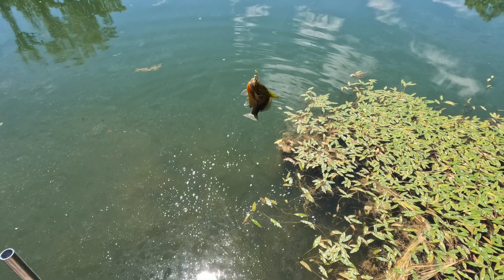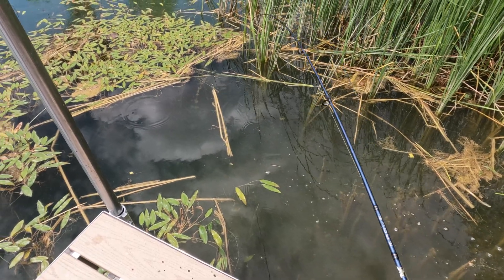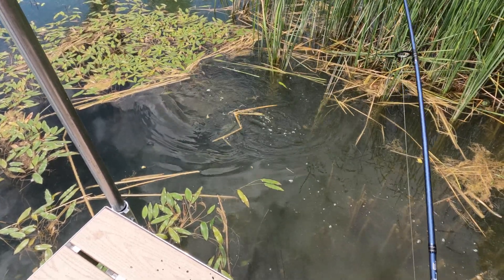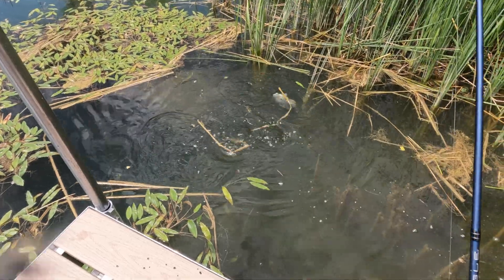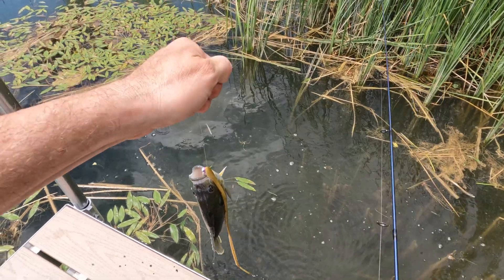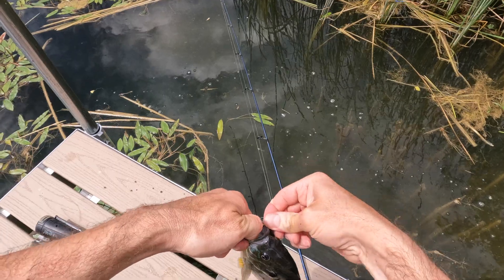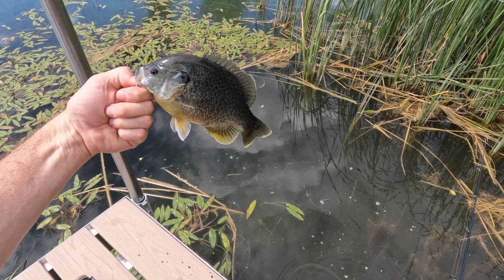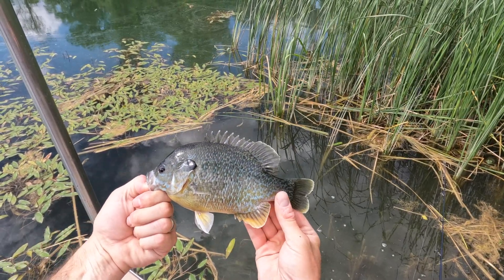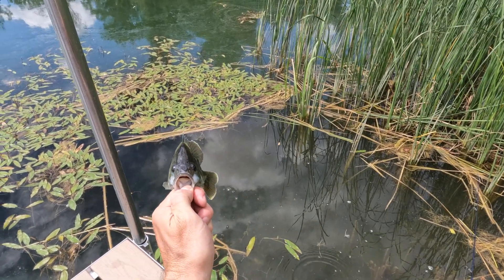That's a healthy male. Oh look at that — this is a big, big female. Oh, this is a green sunfish — bigger mouth. Flip this guy. You can see the different coloration on this one — pretty fish, bigger mouth.